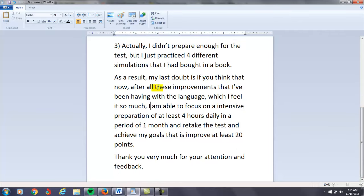If you think that now, after all these improvements that I've been having with the language, which I feel is so much... I'm just going to forget this for right now — it's too much trouble. So: 'I'm able to focus on intensive English preparation of at least four hours a day in a period of one month and retake the test.'